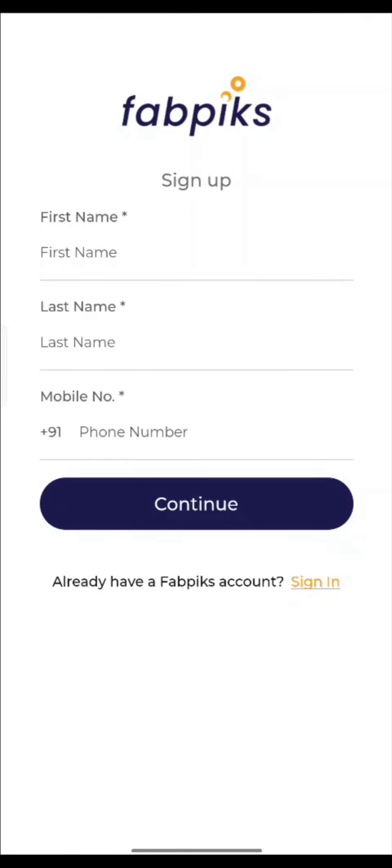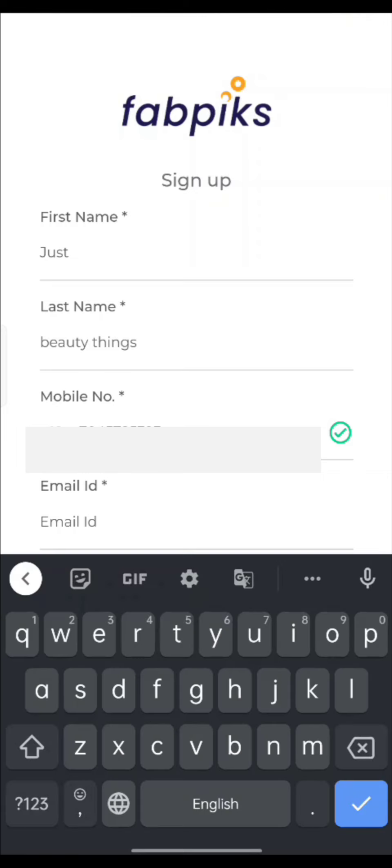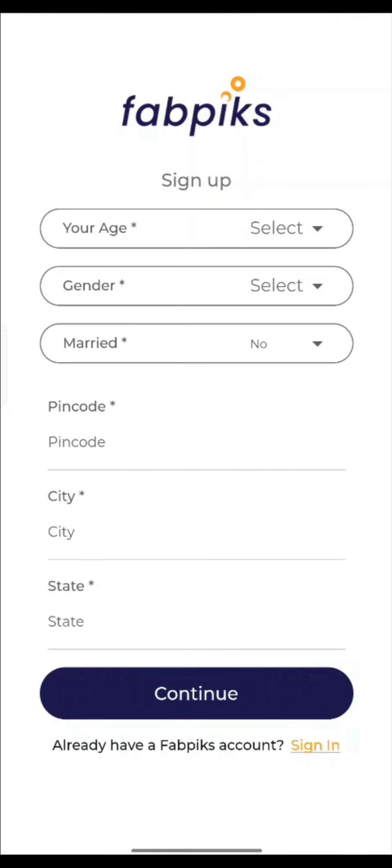Watch the whole video first. You have to sign up here. If the sign-up button doesn't work, then do a refresh or close and open it again. Put your name, mobile number, and email ID. The most important thing is my referral code — don't forget it: 0-B-B-6-2-C. After that, continue.